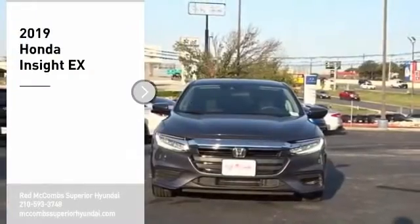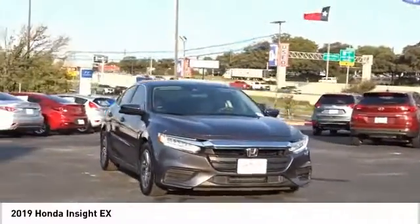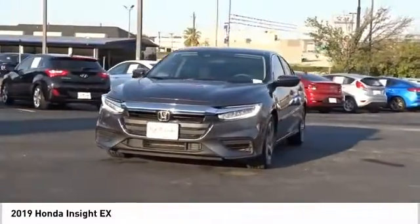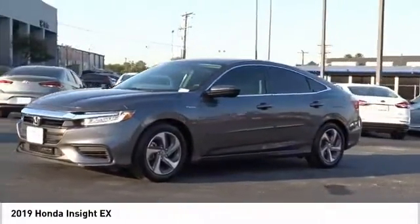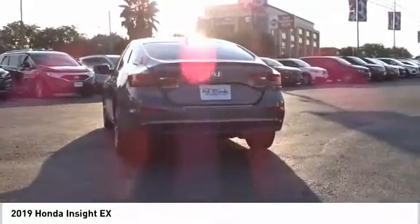Come test drive the 2019 Insight. 40 miles per gallon, smooth ride, performance, exterior, interior — Honda Insight has it all. Searching for a dependable vehicle that looks great too? You found it, so stop in today.